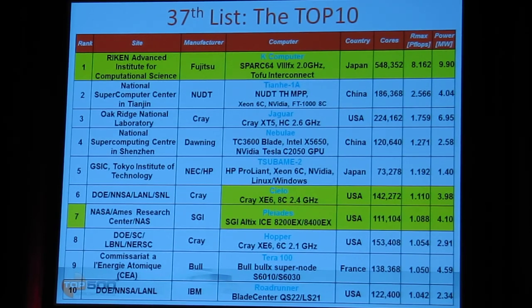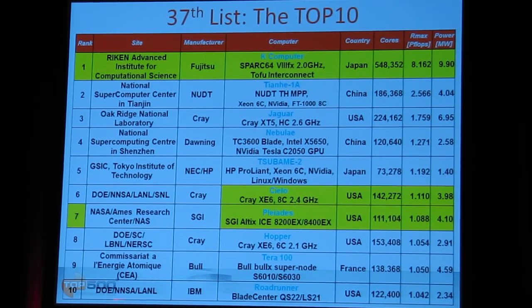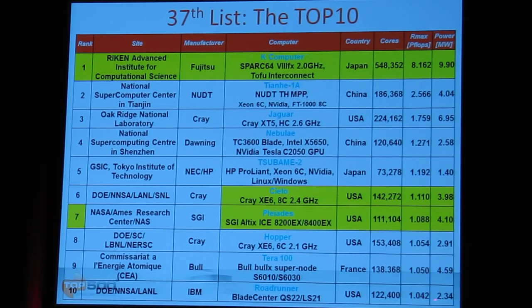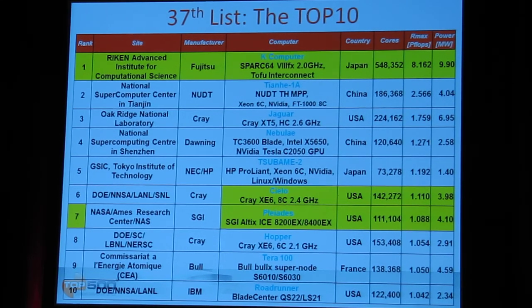Another thing to note this time is that it's the first time the top ten contains only petaflop systems according to the Linpack benchmark — all ten systems are petaflop. The last system on this list is the Roadrunner system, which was the first petaflop system when it came out in its final configuration. It is now number ten, just above a petaflop, and has one of the lowest power consumptions on this list. Some newer systems with higher performance actually consume less power, but on average power consumption at this level has gone up.